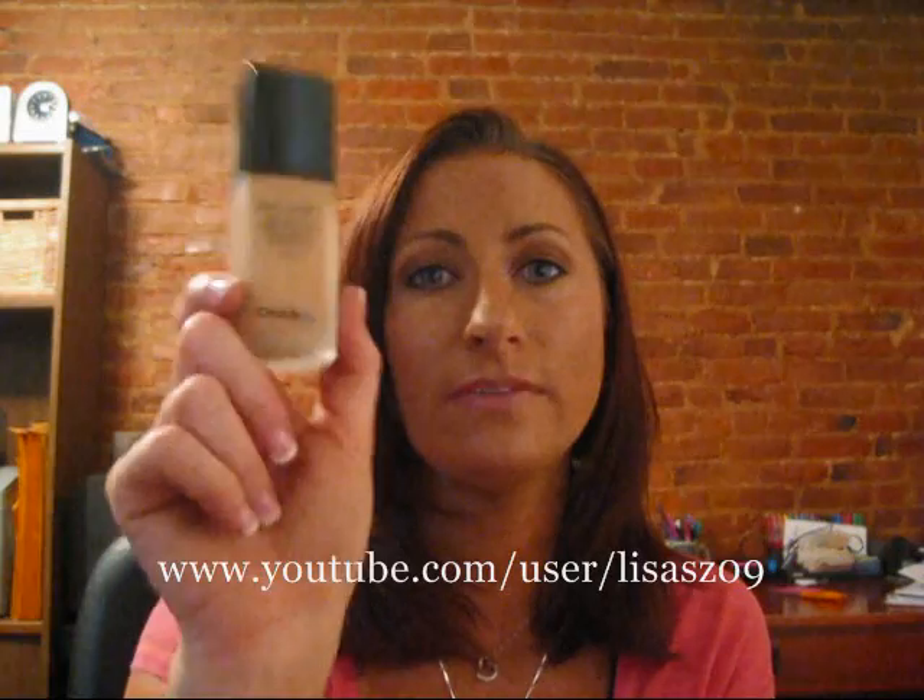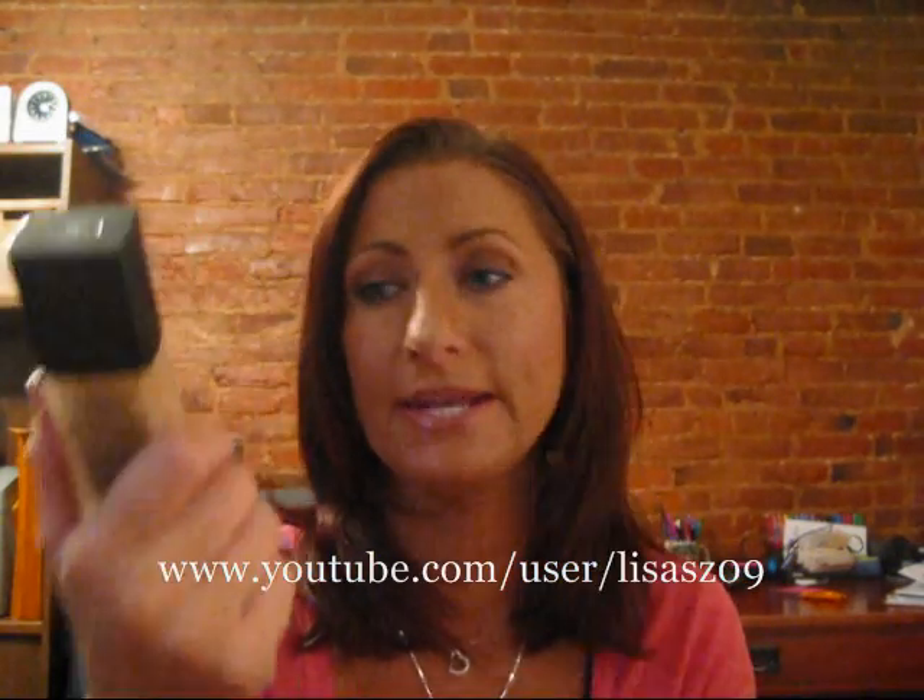Again, when I use my mattifier underneath or a primer, I don't have that problem. It seems to work really, really well for me and gives a really nice sheen to my skin. So I really like this one as well. Those are my top five foundations!